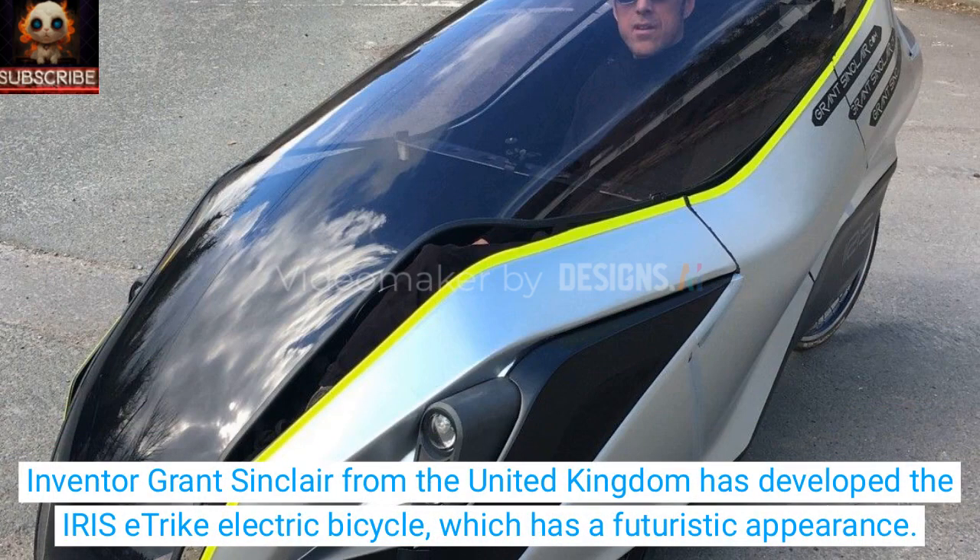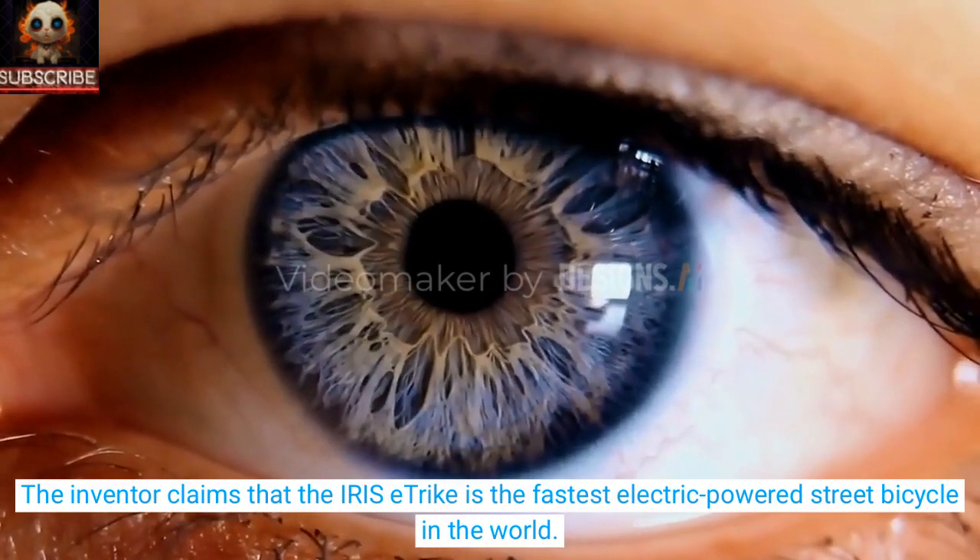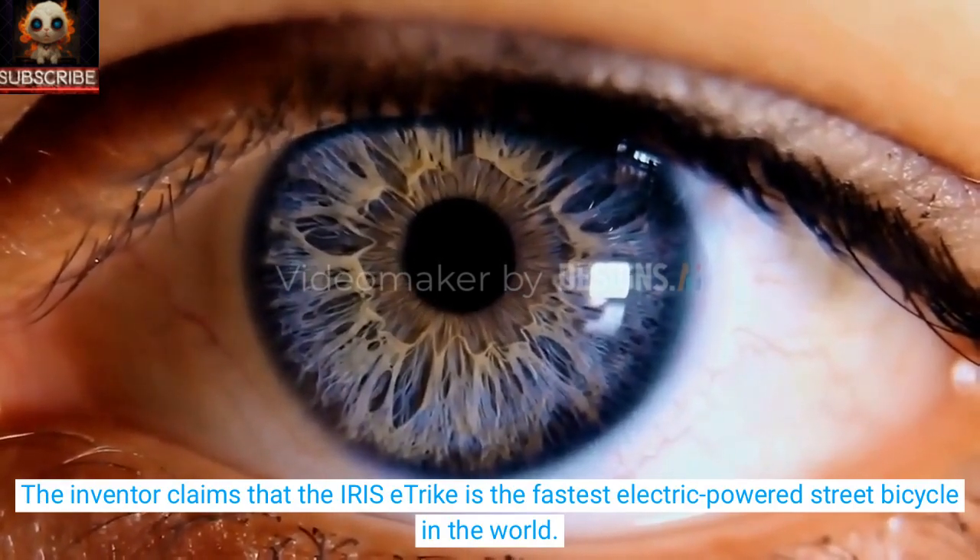Inventor Grant Sinclair from the United Kingdom has developed the Iris E-Trike electric bicycle, which has a futuristic appearance. The inventor claims that the Iris E-Trike is the fastest electric-powered street bicycle in the world.